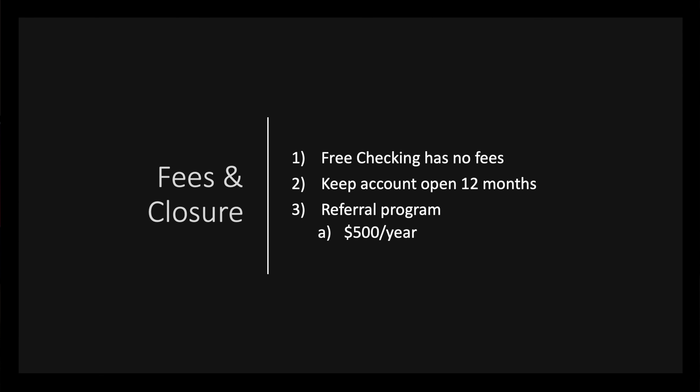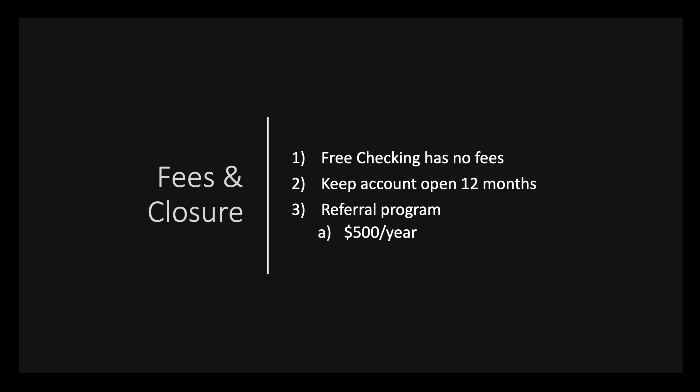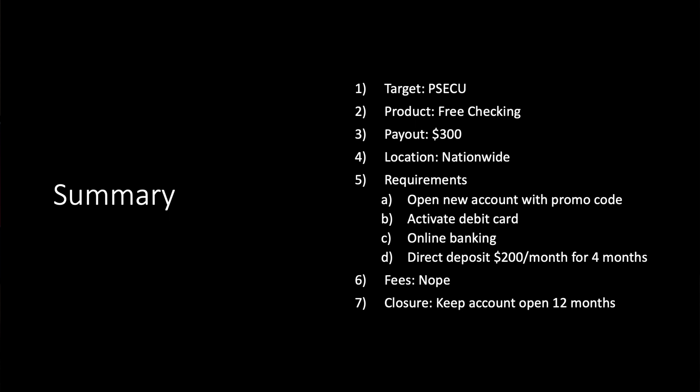If you're going to pull up the bank account bonus tracker, account close date and bonus payout date are both fields we track, so go back and check when you last did this. I did this account about a year ago — I think it was January — and I was about to close it, but then I realized I could refer people, so I kept it open. Going forward, I'll probably keep it open just for referrals. You could refer 10 people at $50 each, about $500 a year. When I did this, it was only a $250 bonus, and the direct deposit requirement was six deposits instead of four, so it's improved.